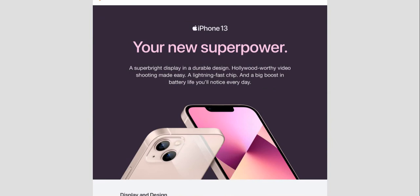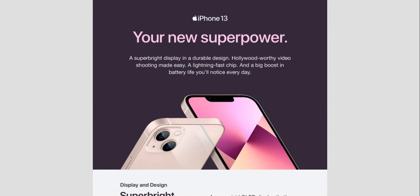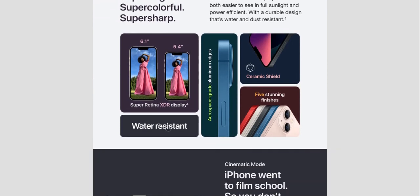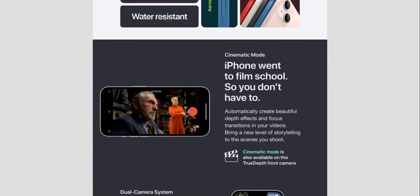The iPhone 13 features a super bright display and durable design — Hollywood-worthy photo shooting made easy, a lightning-fast chip, and a big boost in battery life you'll notice every day. Super bright, super colorful, super sharp — a more vivid OLED display that's easy to see in sunlight and power efficient, with a durable design that's water and dust resistant. You get a Super Retina XDR display, water resistance, aerospace-grade aluminum edges, and Ceramic Shield.